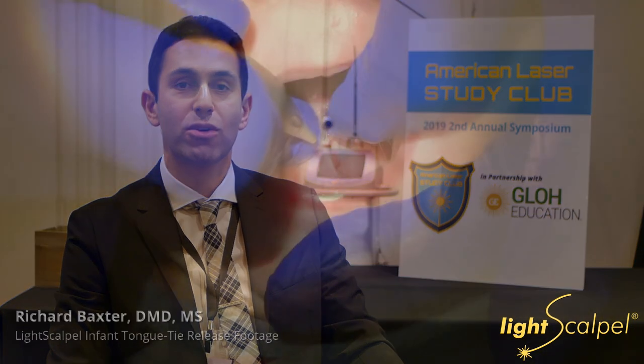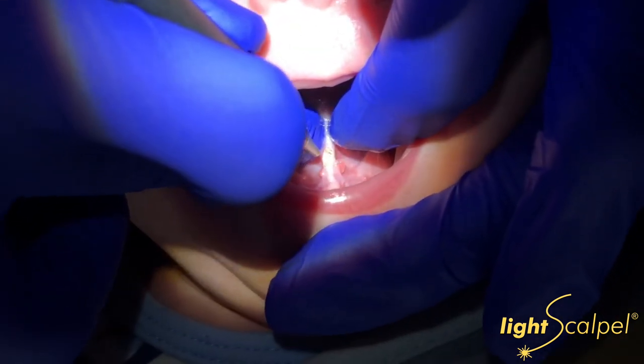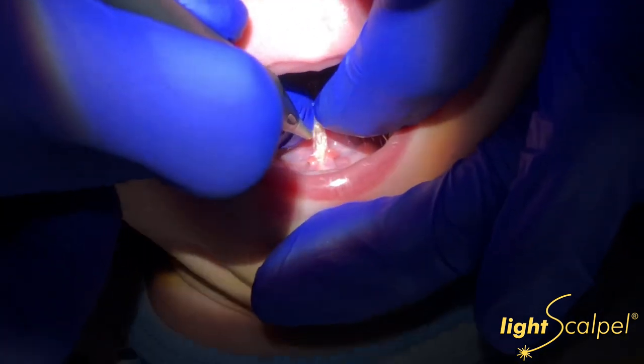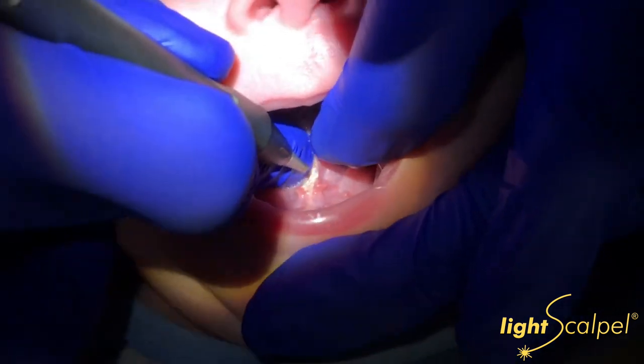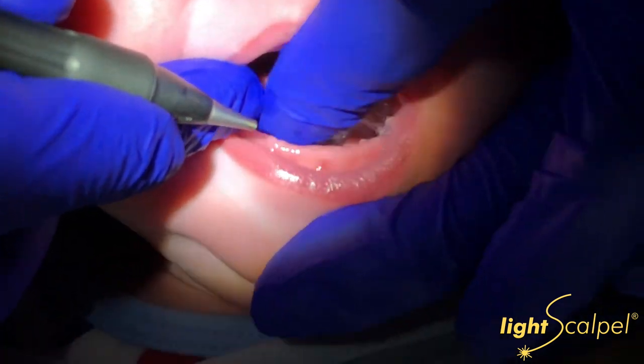We got introduced to the laser through our work in the infant population. I have Dr. Chelsea Pinto on my team who does all the baby tongue ties. At first she was using a diode laser, and then after discussion with other providers as well as at the ICAP meeting, we were introduced to the CO2 laser that LightScalpel offers. We were fortunate to evaluate it head-to-head against the diode, and it only took us a week or two to realize the dramatic differences and improvements in patient outcomes. We are now exclusively using the LightScalpel laser for our infant tongue ties.